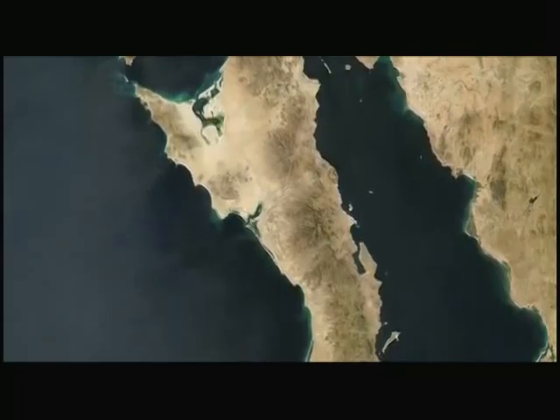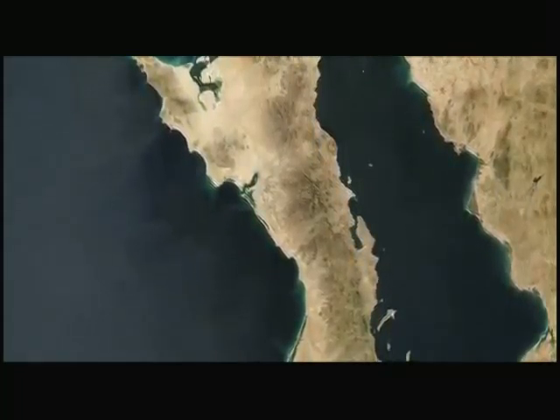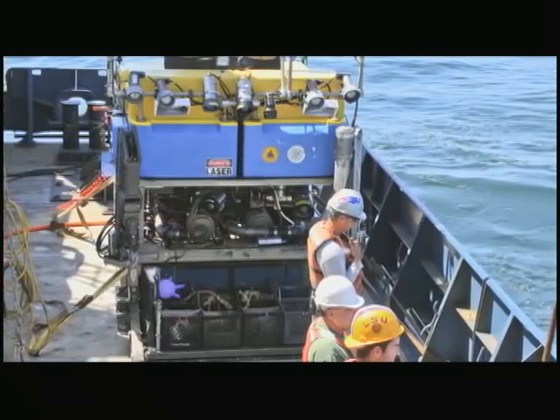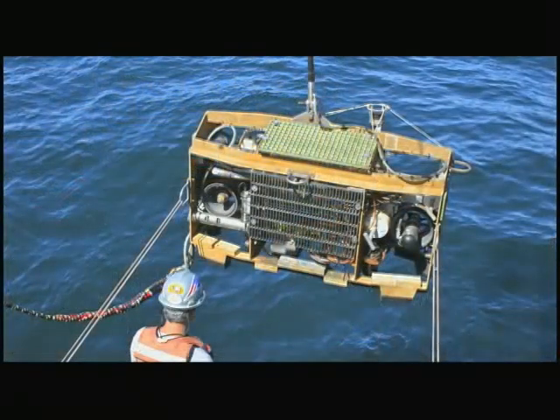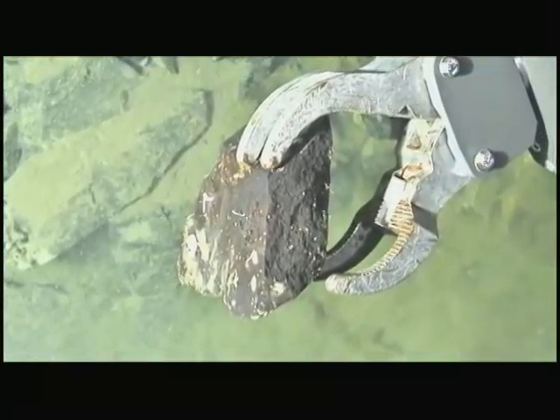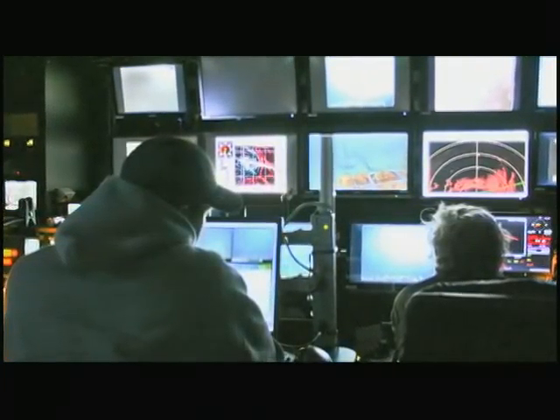The new ocean being born in the Gulf will add to what is currently a shrinking Pacific Ocean. Geologists from Scripps Institution of Oceanography at UC San Diego are using remotely operated vehicles to excavate rocks from deep-sea canyons to map the expanding ocean bottom and document the birth of the next ocean basin.